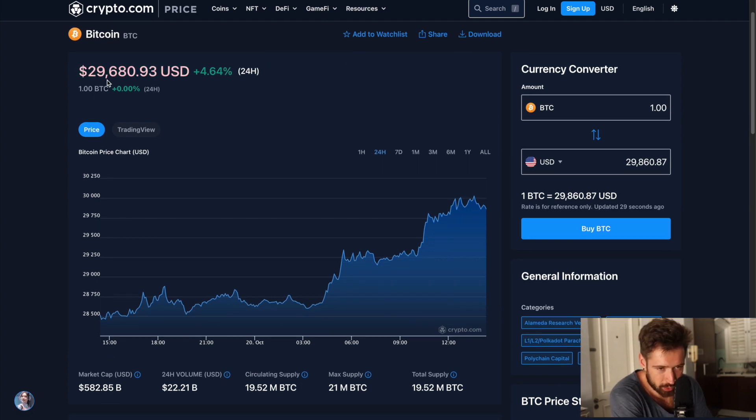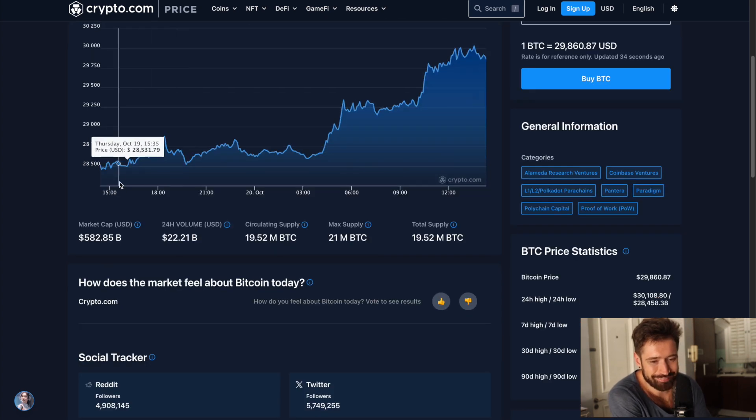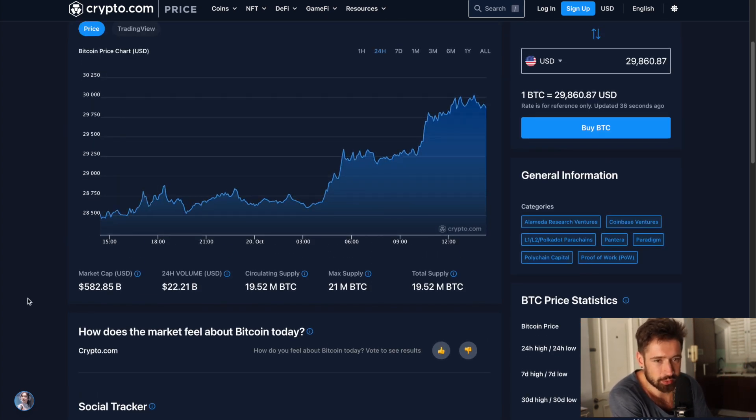Bitcoin at $29K. We're filling the wick, up $4.6K on the day — nice bounce. Same market cap, $582 billion. 24-hour volume, $22 billion.